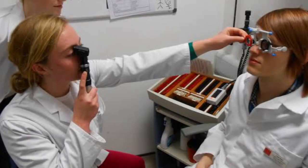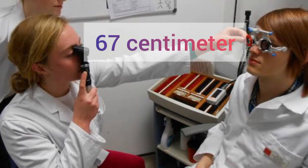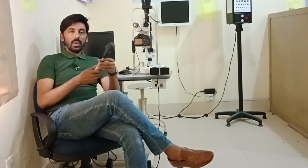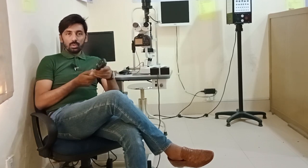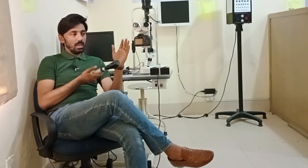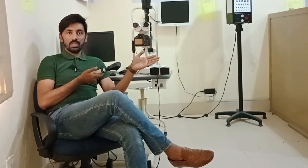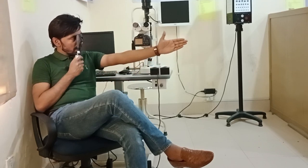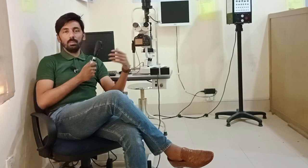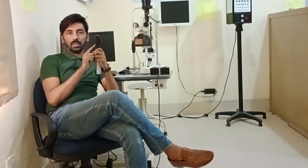That fixed working distance is more or less 67 centimeters — the distance between the patient and the optometrist. If I am performing retinoscopy, the distance between the patient and the retinoscope should be 67 centimeters. This is called the working distance.